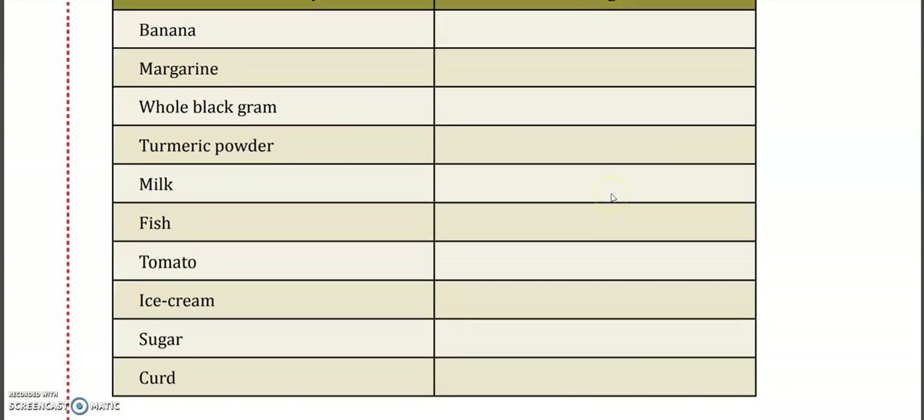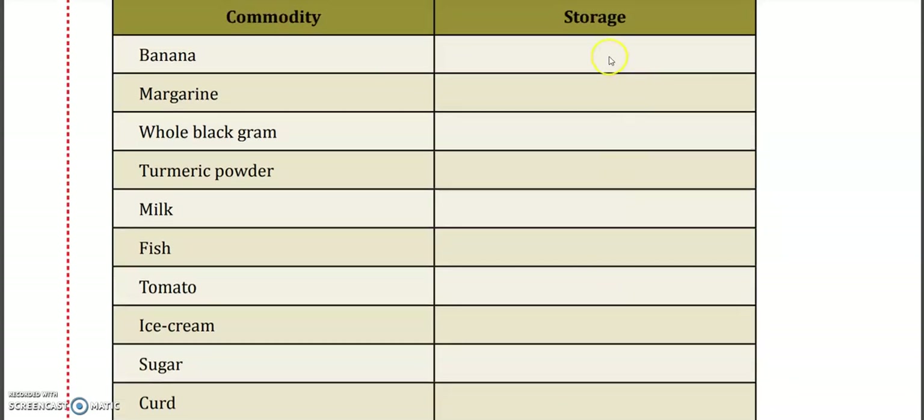Banana is a fruit — we should store it in the refrigerator. Margarine needs cool temperature. Whole black gram is a dry product — we have to keep it in an airtight container, not on the floor but on racks. Turmeric powder should also be kept in an airtight container.